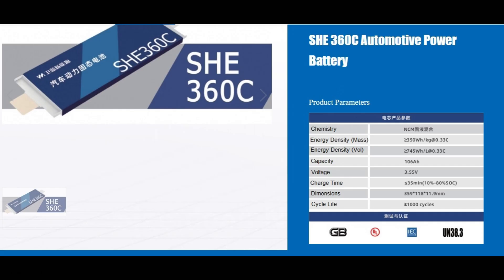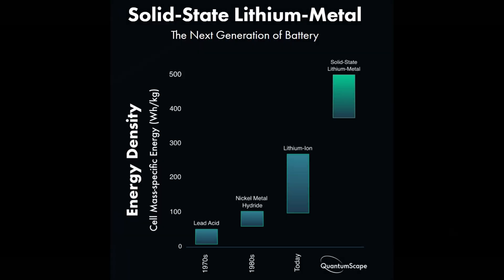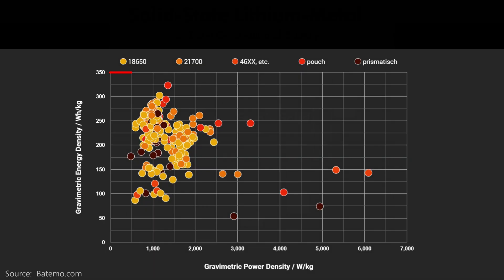It's not just the size of the pack that matters — it's the weight. WeLion's semi-solid-state batteries offer an improved energy density over regular lithium-ion batteries that use a liquid electrolyte. Full solid-state batteries are in development by companies all over the world, but they are not yet in production. WeLion claims an energy density of greater than 300 watt-hours per kilogram. This chart gives you an idea of how that compares to other lithium-ion batteries available for EVs today.